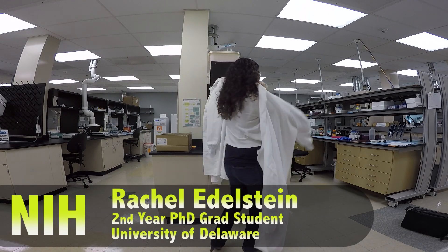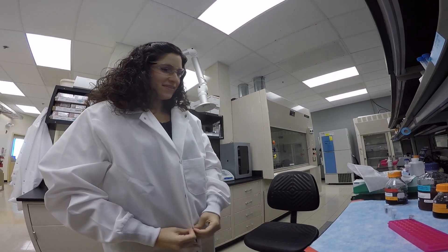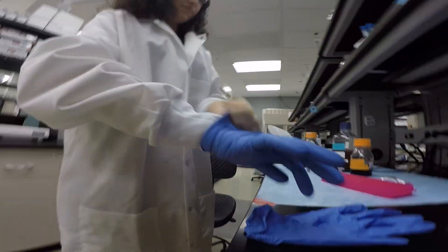My name is Rachel Edelstein. I'm a second year PhD student in biomedical engineering at the University of Delaware in Emily Day's lab. I grew up in central New Jersey, then went for my undergrad at Rowan University in South Jersey, worked for a while in Jersey, and then came here for my PhD.